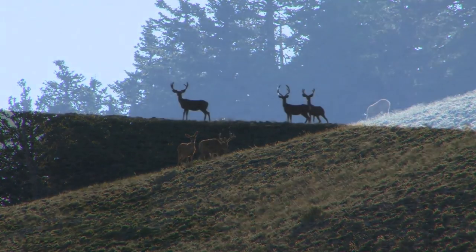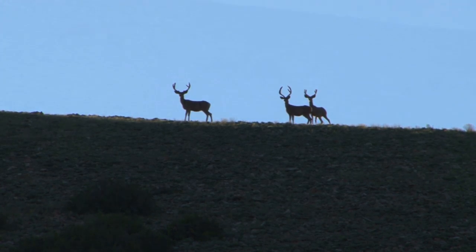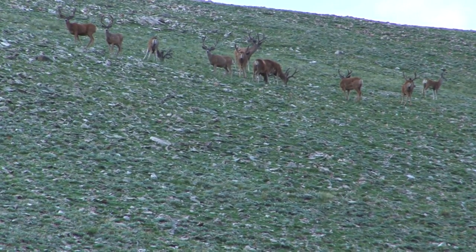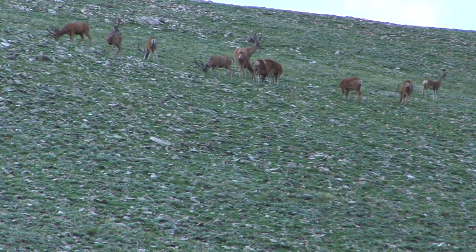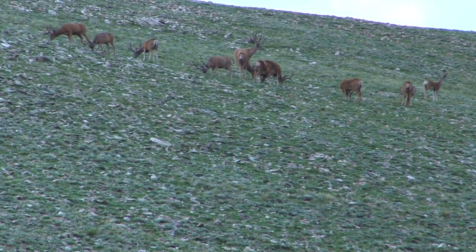A management buck is a buck with three points or fewer on at least one antler. The goal of the management buck deer hunt is to not only provide more hunting opportunity, but to remove excess bucks from the Poncagon and Henry Mountains premium limited entry units, which currently have high buck-to-doe ratios. At the same time, there is an effort to protect the larger antlered bucks on these units. The harvest of mature bucks with three or fewer points will accomplish these goals.